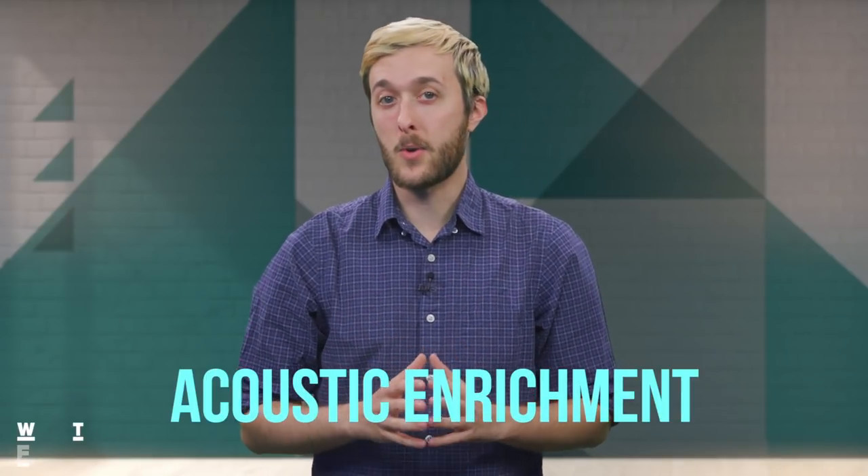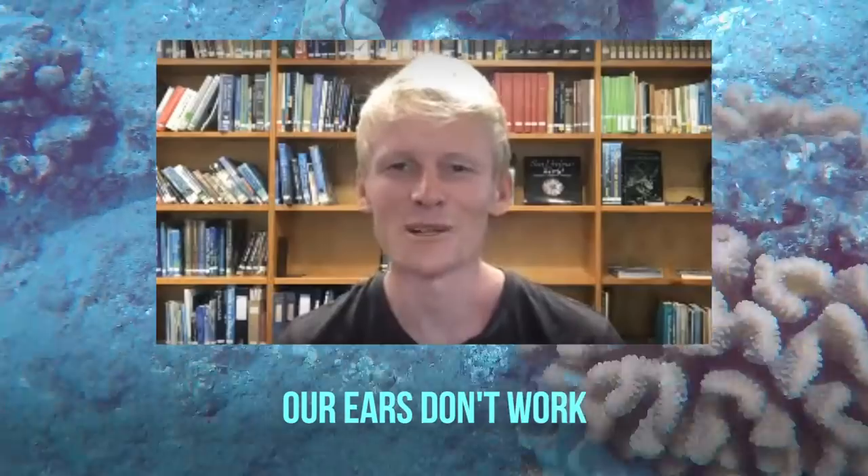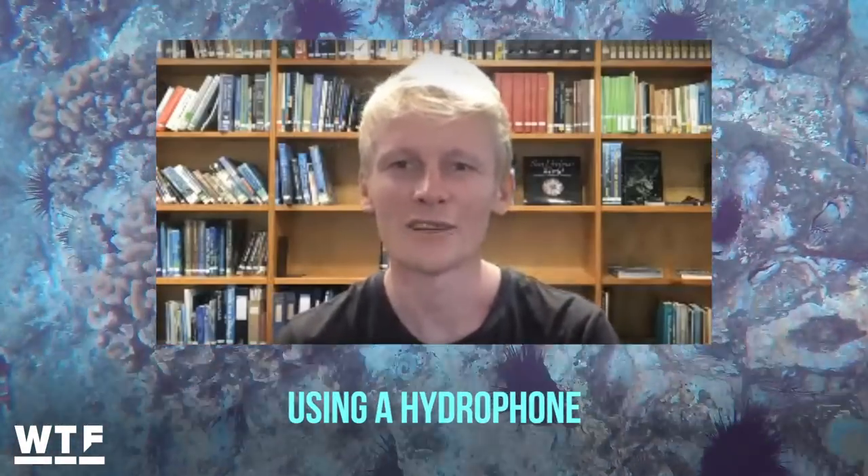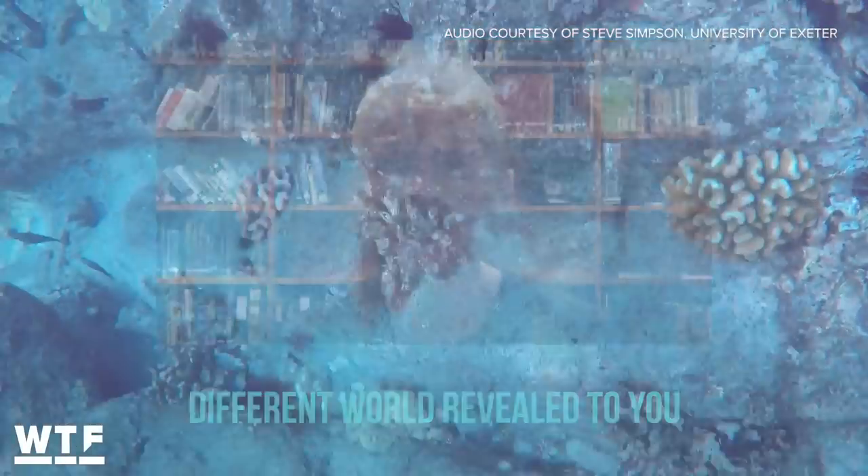The technique is called acoustic enrichment. Here's how it works. Coral reefs are really noisy places when they're healthy ecosystems. Our ears don't work particularly well underwater, but when you record underwater using a hydrophone, it's like there's a whole different world revealed to you.